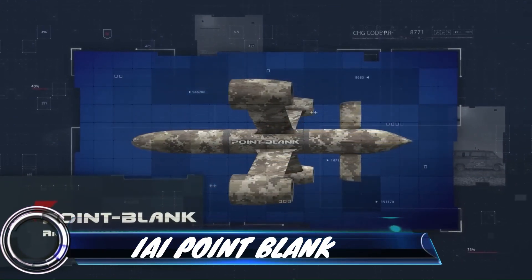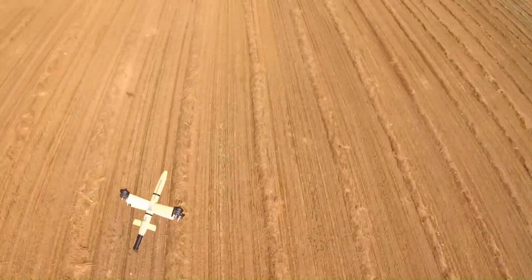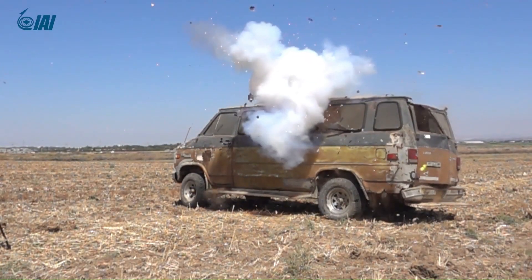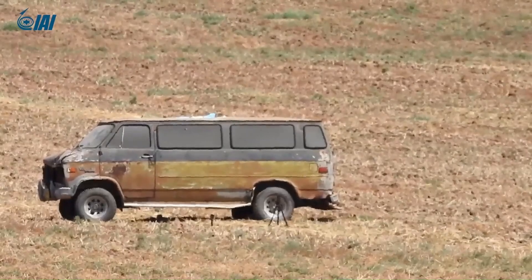IAI Point Blank refers to a hand-launched electro-optical guided missile system developed by Israel Aerospace Industries (IAI). It is a relatively new weapon, unveiled in 2022, designed to provide ground-based troops with enhanced attack and maneuvering capabilities.